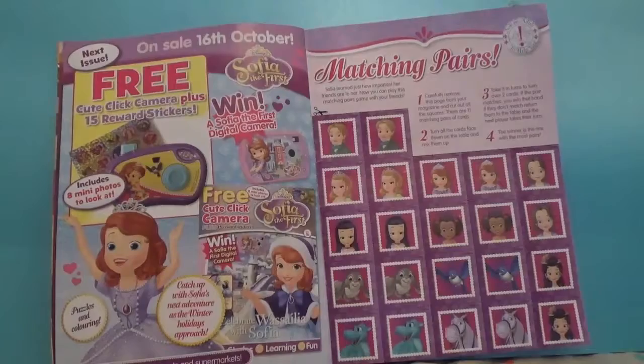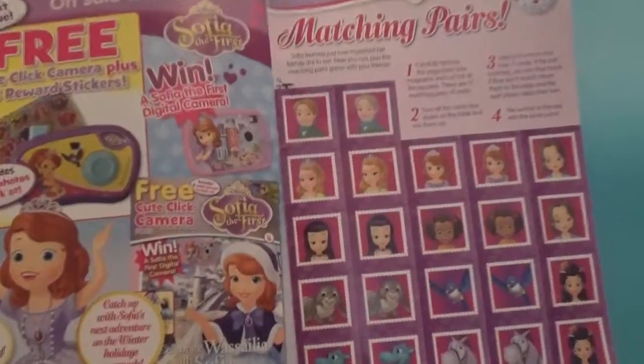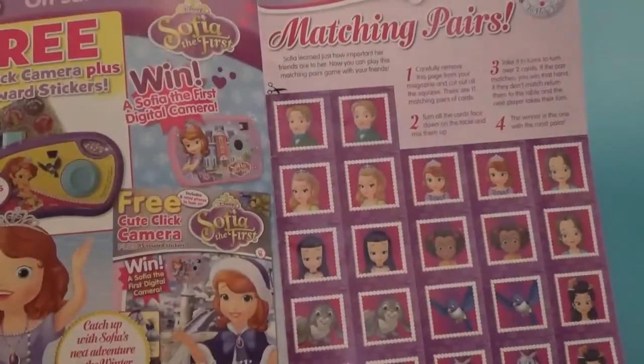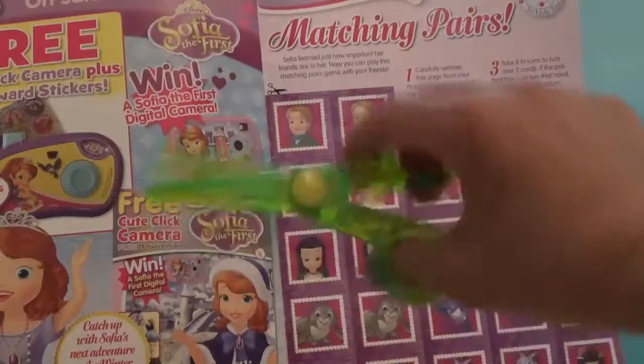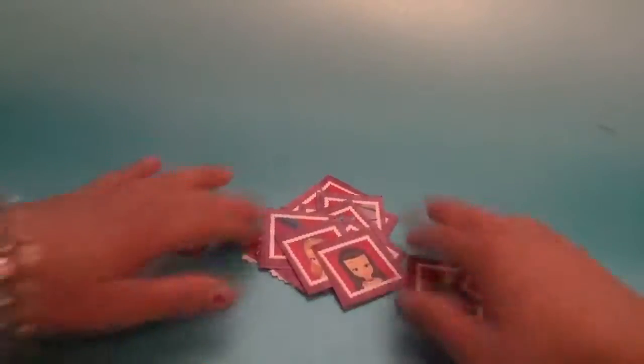Last but not least, we have a matching pair game. Let's cut out all these things — remember, be careful, scissors are very sharp, so you have to ask an adult to help you. Once you've cut them all out, they should look like this.